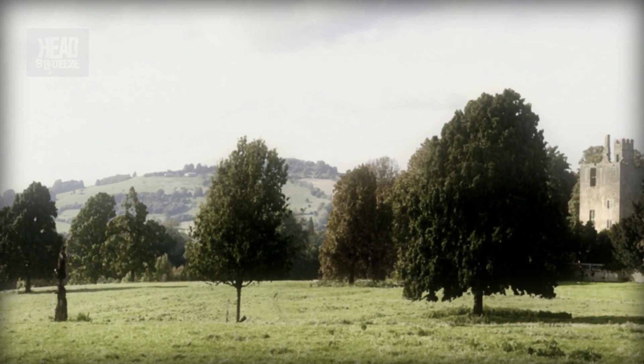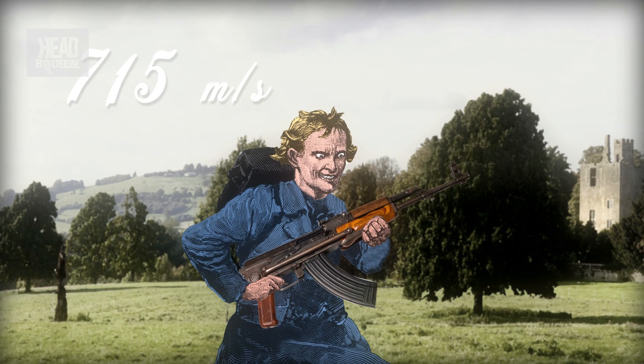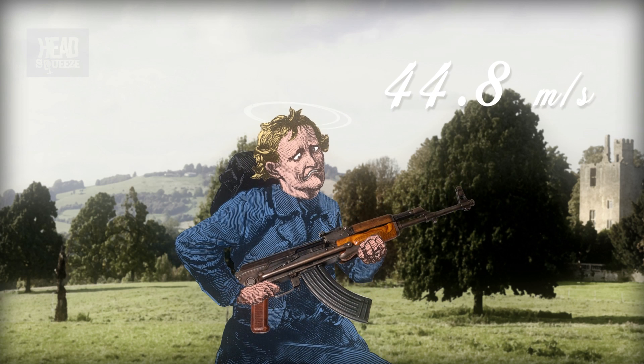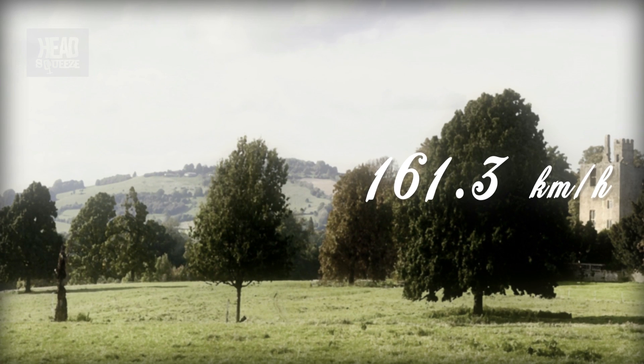Somewhere in between those two is the AK-47 assault rifle at 715 meters per second, and the fastest cricket ball ever bowled was at 44.8 meters per second, or 161.3 kilometers an hour.